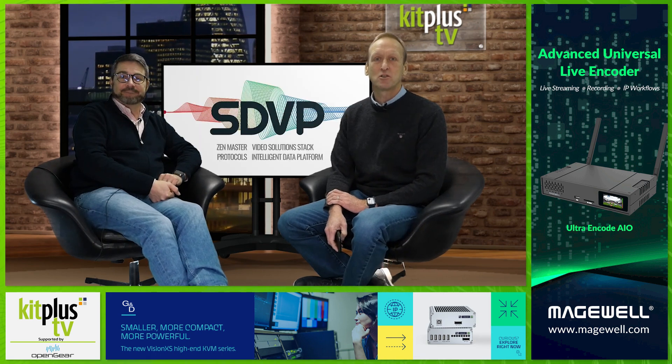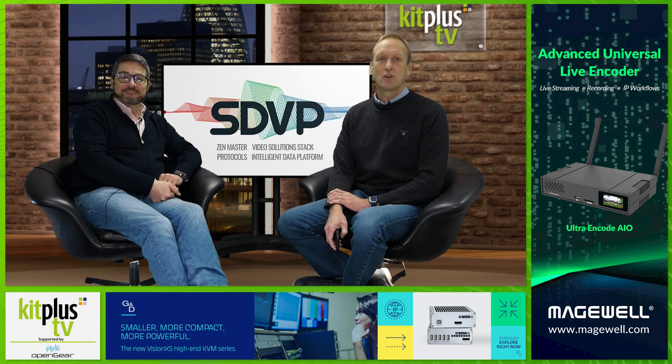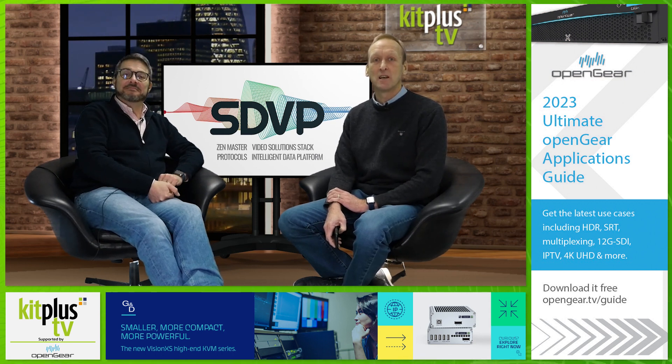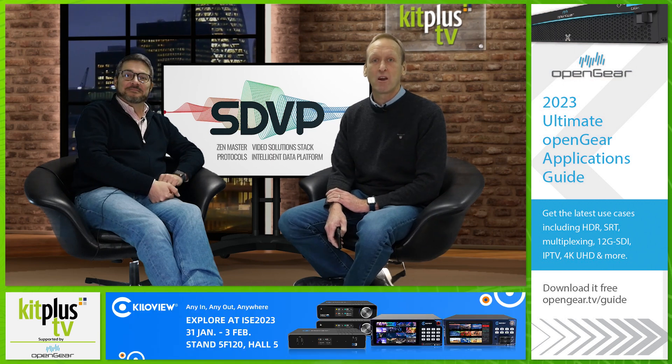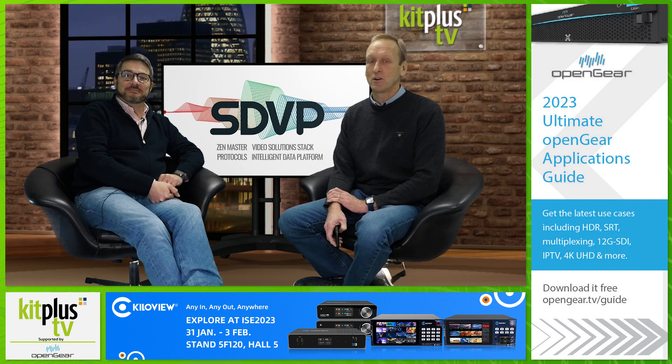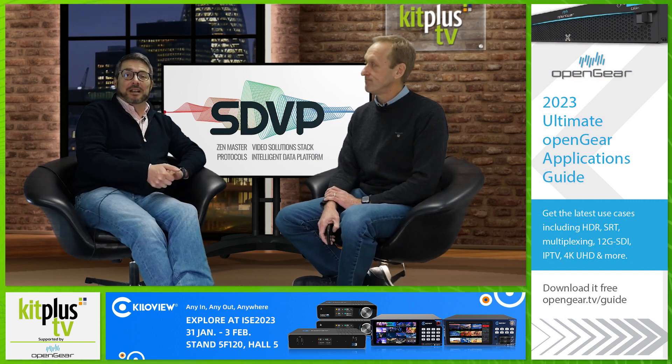Zixi has announced an integration by Spin Digital into its live encoding and playback solutions. The combination of high-performance live encoding, compute-efficient playback and market-leading transport performance unlocks new immersive viewing experiences, including up to 8K HDR resolution, efficient HEVC and VVC compression, and VR/AR-optimised video, continuously delivered with error-free reliability and ultra-low latency performance the Zixi protocol is known for.